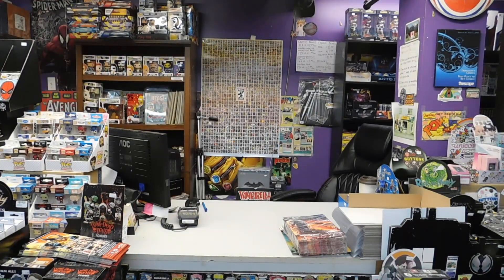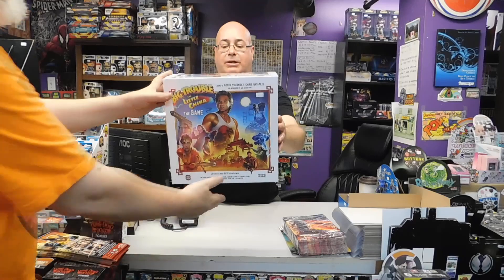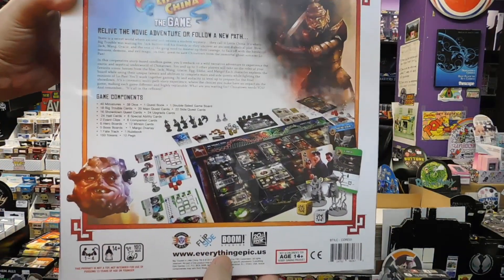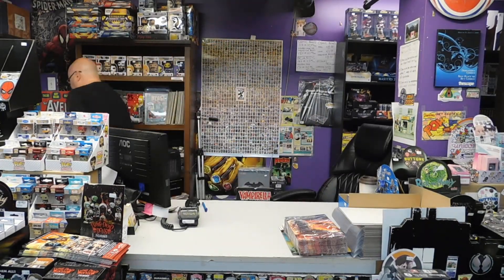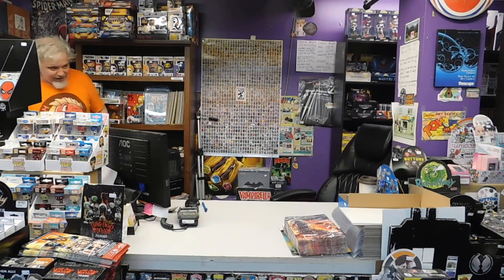Last but not least, I'm going to do a little board game — Big Trouble in Little China. This game is heavy as anything. Check out the back — look at all that stuff! Like Kurt Russell in all his glory. I'm not sure I've ever seen the movie, actually. I didn't see all these games from New York movies.